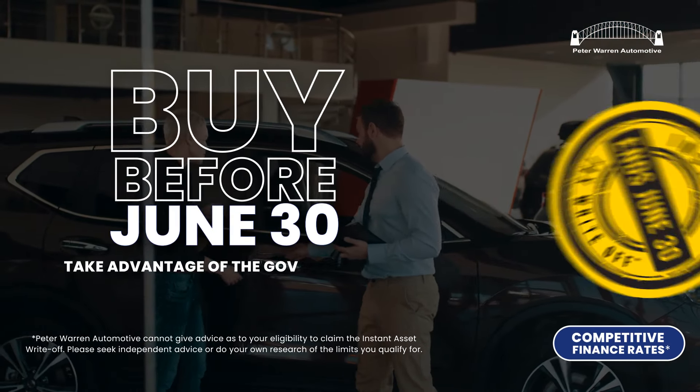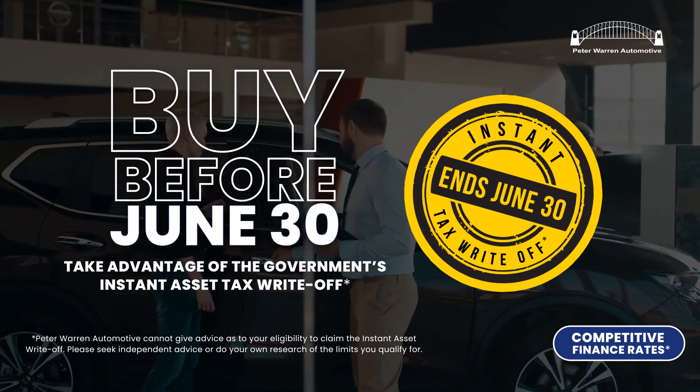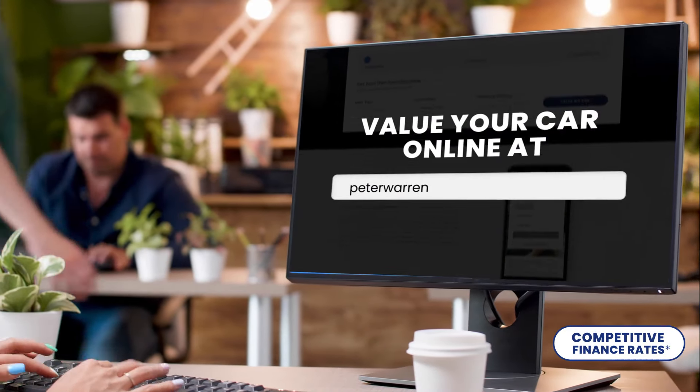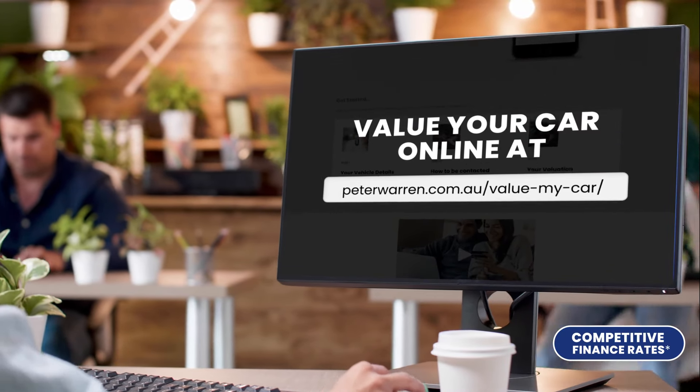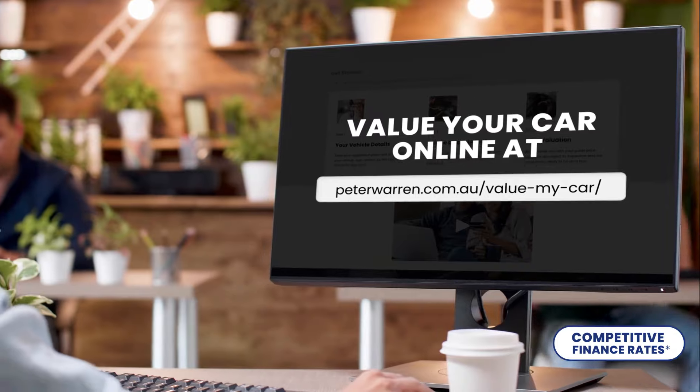Buy before June 30 and you could even take advantage of the government's instant asset tax write-off. Browse and buy online and complete an instant valuation of your current vehicle at peterwarren.com.au forward slash value my car.